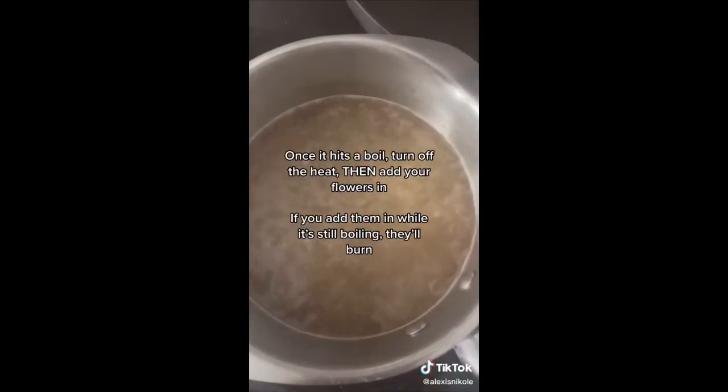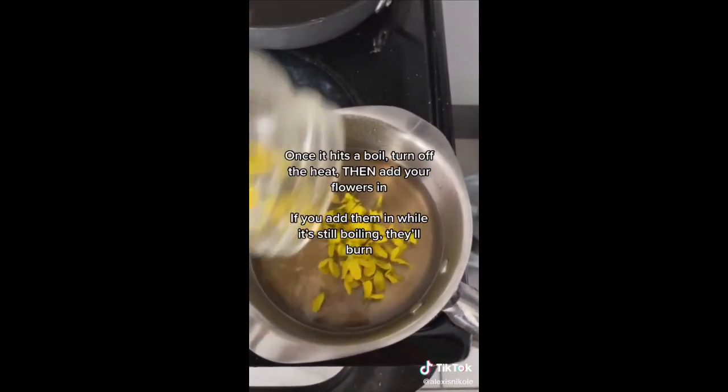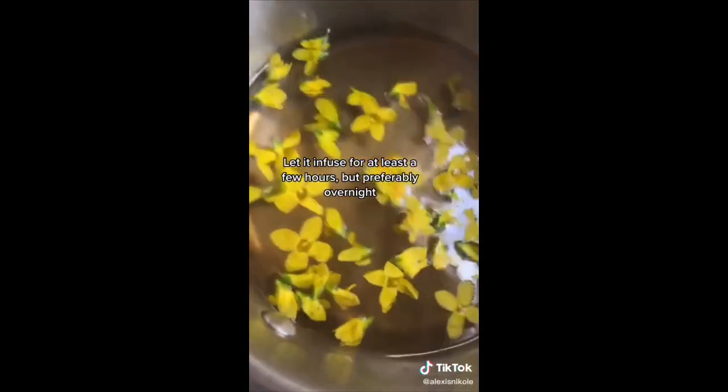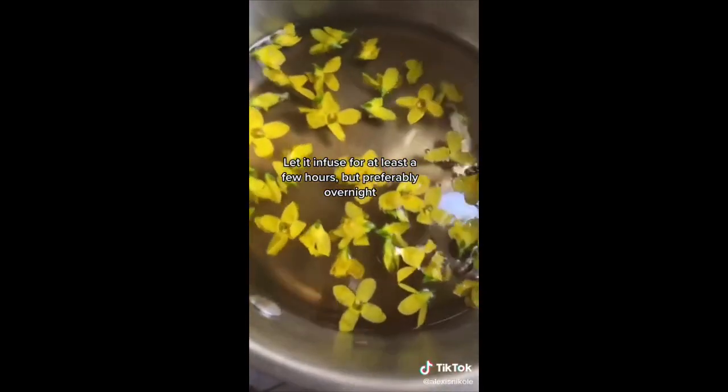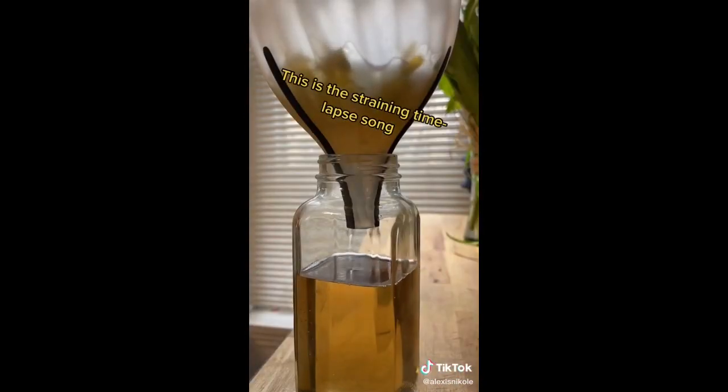Once it hits a boil, turn off the heat and then add your flowers in. If you add them in while it's still boiling, they'll burn! Let it infuse for at least a few hours, but preferably overnight. It's tomorrow now! And here's our finished forsythia syrup!